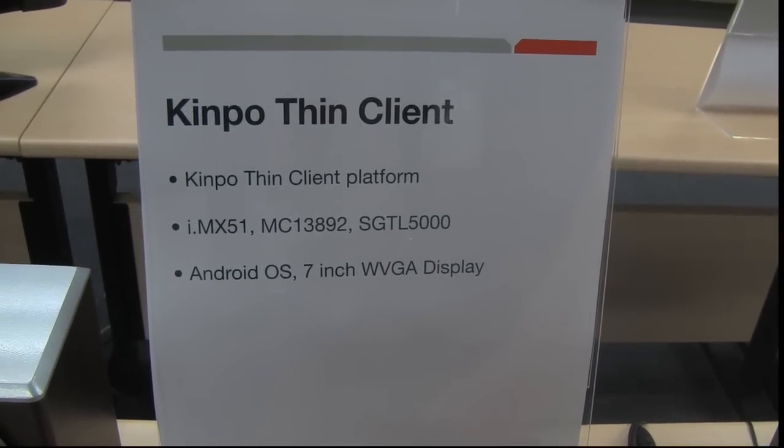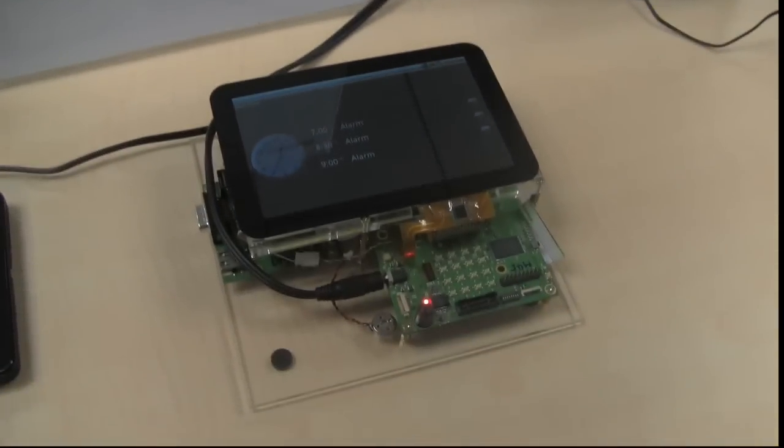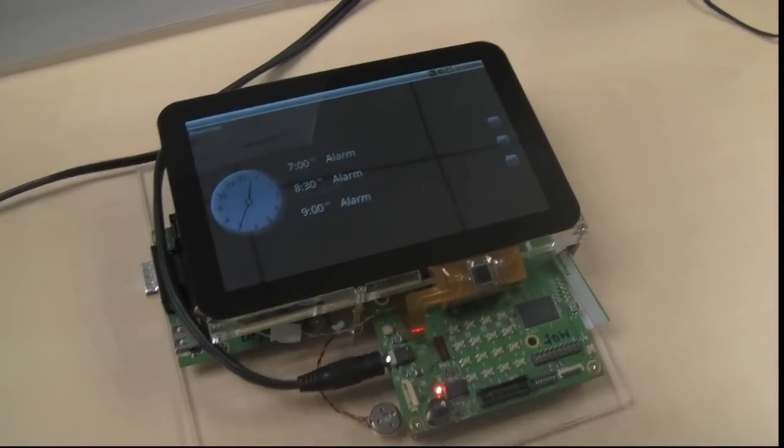It looks pretty decent, even though I don't know how to get back on Android right now. But just another example of what FreeSkill is aiming for.